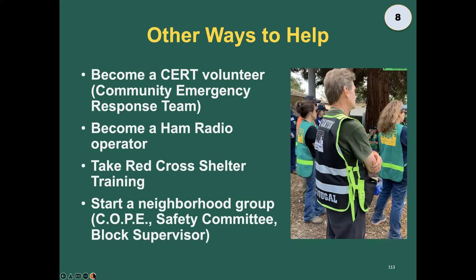Other ways to help: become a CERT volunteer, become a ham radio operator, take Red Cross shelter training, or start a neighborhood group like COPE — Communities Organizing to Prepare for Emergencies. COPE is a really robust program here in our county. Get in touch with your local CERT; at the beginning of this presentation we gave you information for contacting Bodega Base CERT. We also have other CERT resources in Sonoma County.